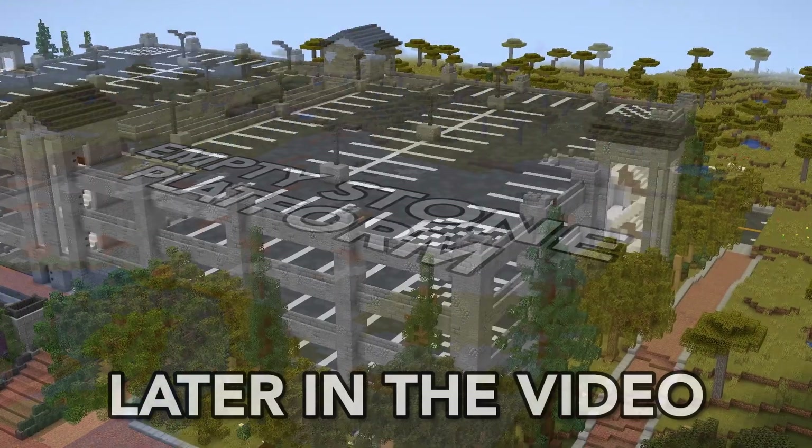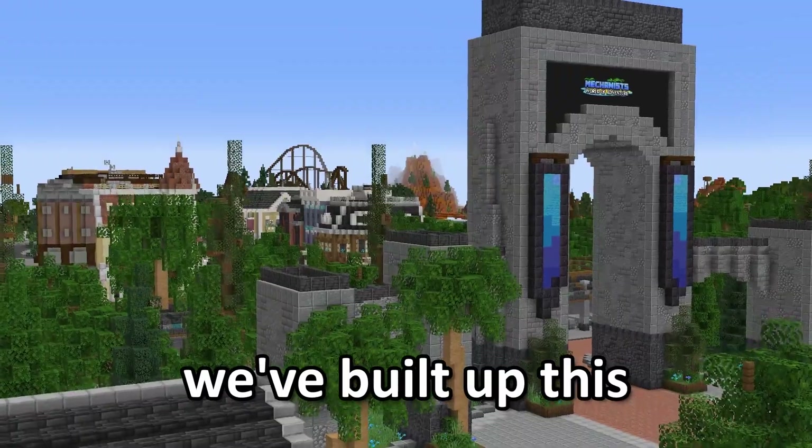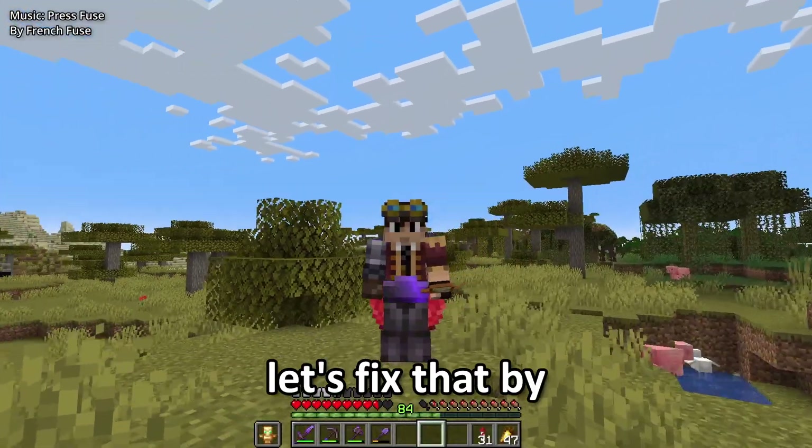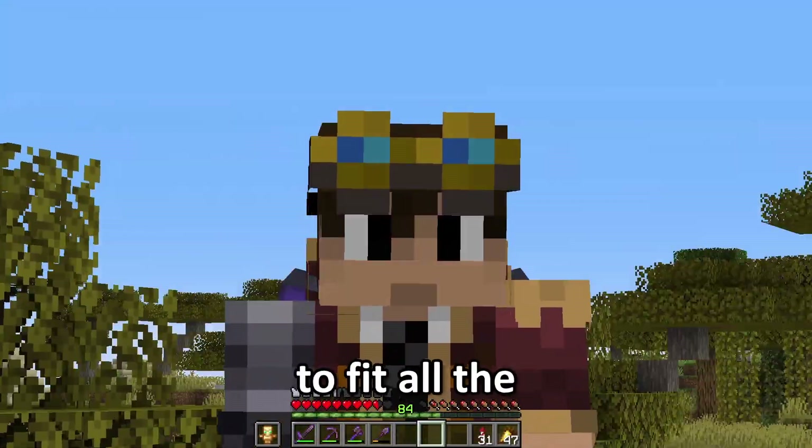Today, we turn this empty stone platform into a giant parking garage. We've built up this massive theme park, but there's nowhere for people to leave their cars. So today, let's fix that by building up a parking garage to fit all the cars you could imagine.